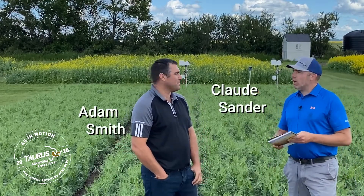Welcome back to another episode of Interview Adam Smith with Taurus Ag. We're going to do this one a little differently — we're going to interview each other back and forth, and we're going to talk about some of the key products that we're using out here at our Ag in Motion site, and maybe which crops we're using them on.